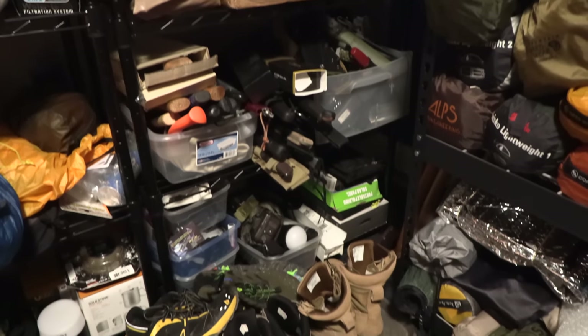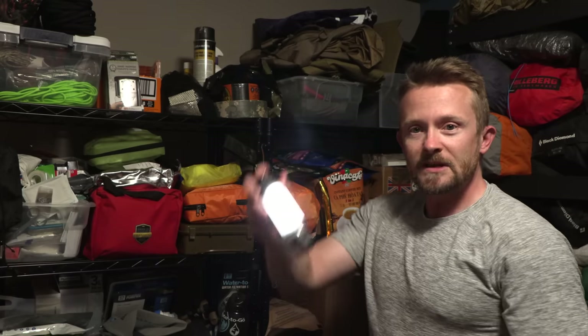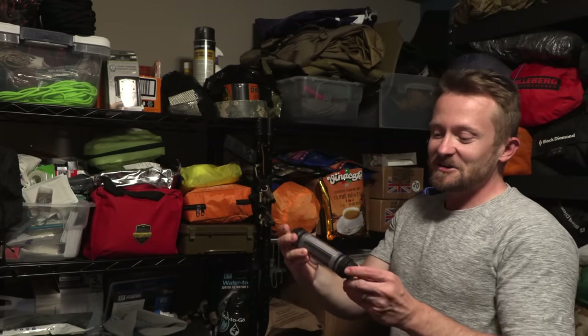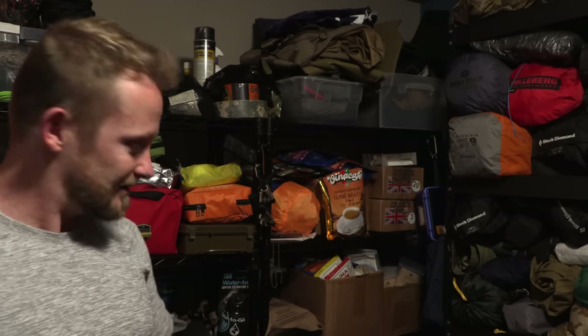Going down below that, I have flashlights, electronics, solar panels, lanterns, and so on — such as this little mini light stick, which has an SOS light. Actually, that's not right; I don't remember exactly what mode it was. It was supposed to be SOS, but it wasn't. It was something else.